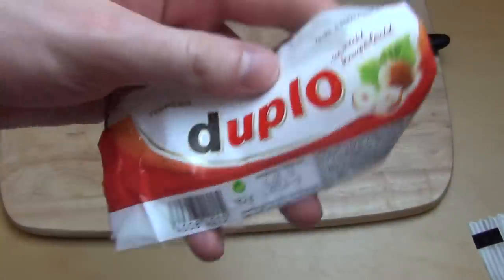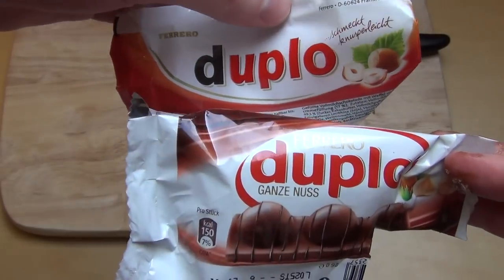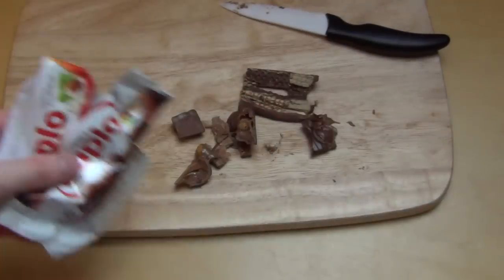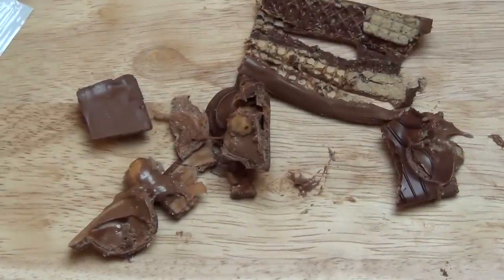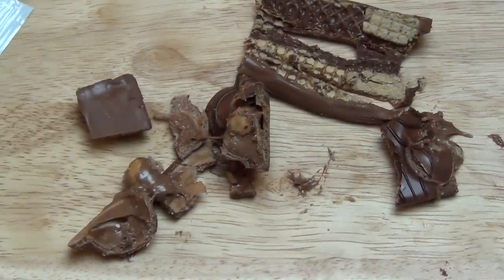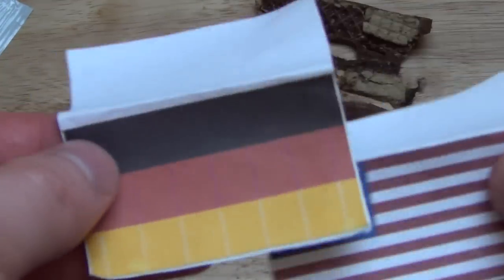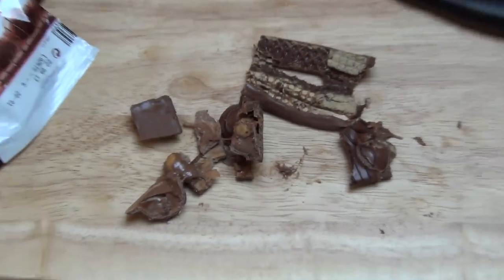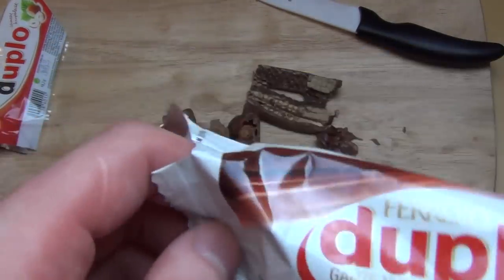If you've ever heard about the German Duplo, please write a comment. If you have tried both, which one would you prefer? Thanks a lot for watching.